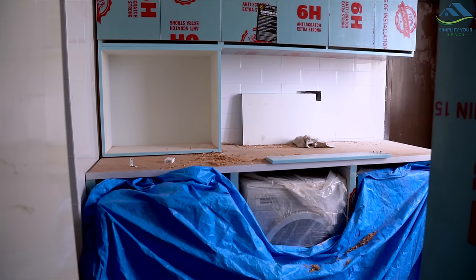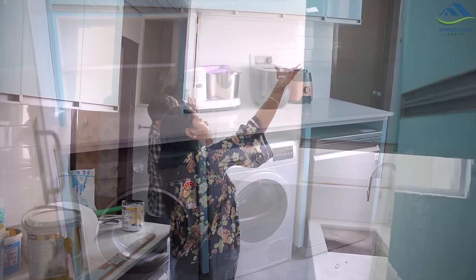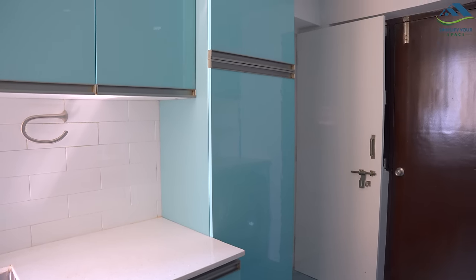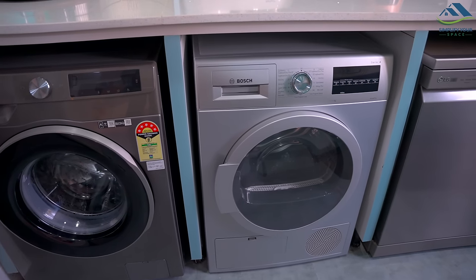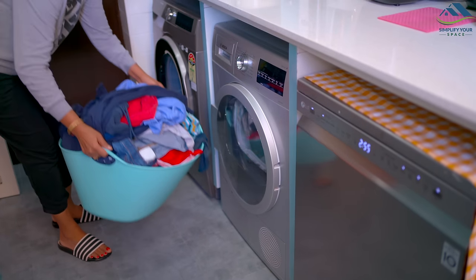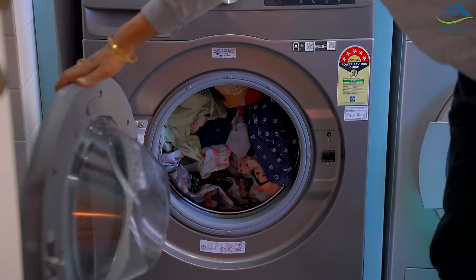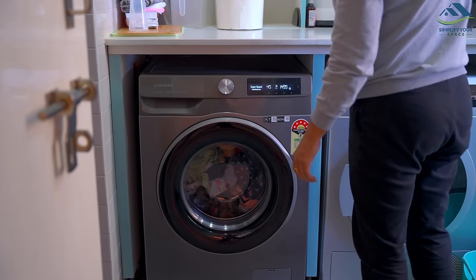Renovation gave me an opportunity to improve it as per my requirement and this is how it looks. We have reshuffled the cabinets and their laminate color for better visual appeal. I'm so happy that my machines now have their own dedicated homes. We have made three open cubicles here to fix our washing machine, clothes dryer, and dishwasher. Washing clothes and drying are now seamless and it speeds up my work.